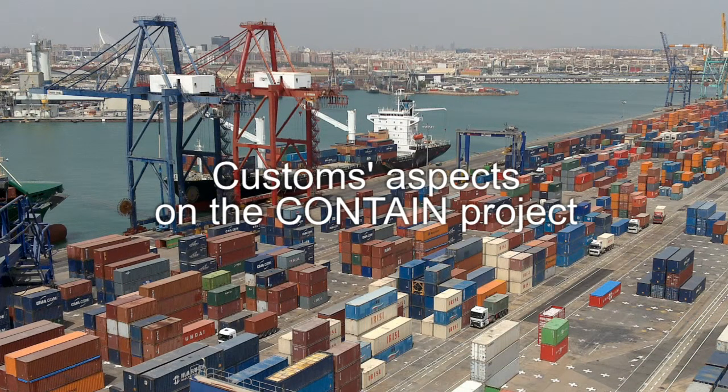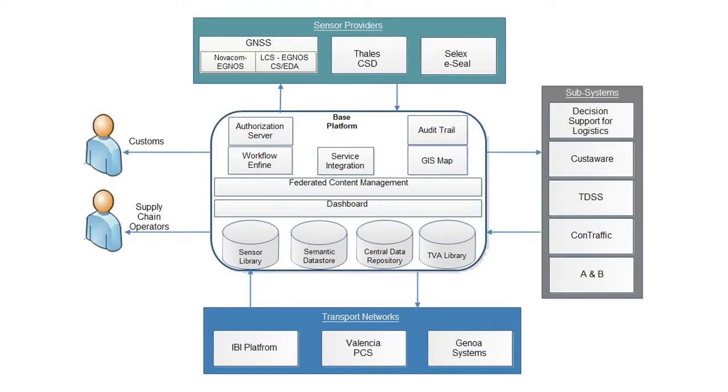In the CONTAIN project we have developed a European Shipping Containers Security Solution in a global context. The solution is centered around a platform which resembles a business intelligence solution, where data is stored in a secure way and shared among the stakeholders. My name is Wil van Eeswijk, I work for the European Commission for the Director General for Taxation and Customs, and I'm a Policy Officer in Supply Chain Security and Detection Technology.